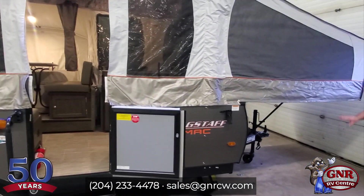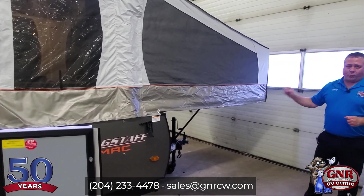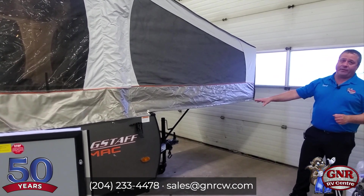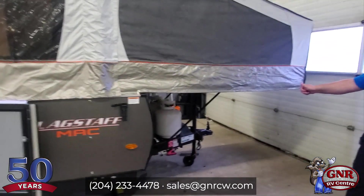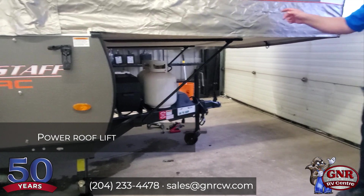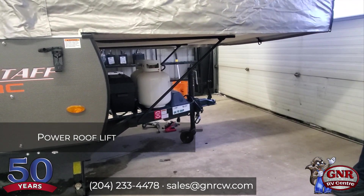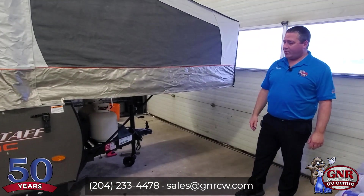I want to start at the front here just to mention a couple things. Most pop-up trailers come with one little 20-pound propane tank. This comes with two 20-pound propane tanks with a cover. This is set up for two deep cycle batteries, not just one. This does have power lift — you push a button, the roof goes out, you pull the beds out, you're done. It's real simple to set up, and the power lift is a fantastic option to have.